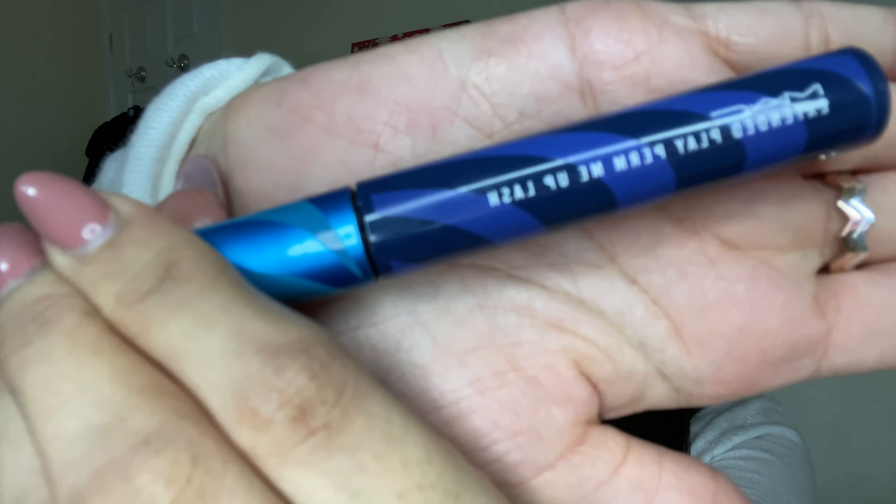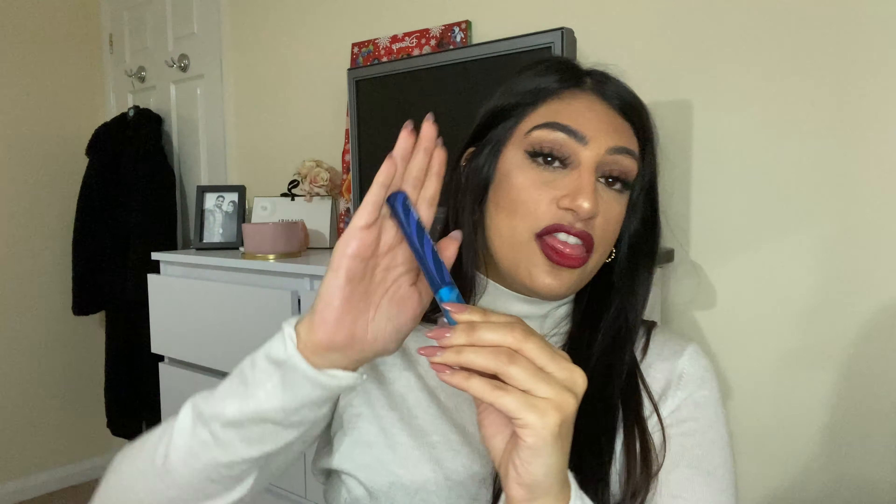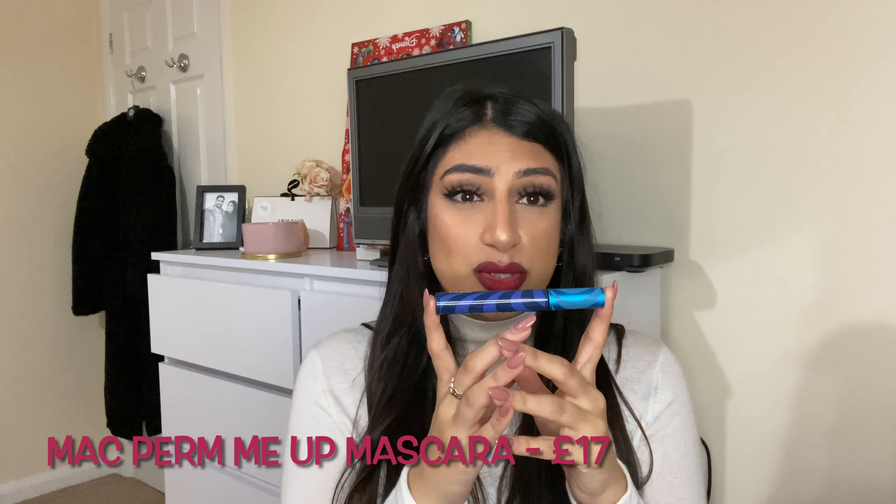Product three for December is the MAC Extended Play Perm Me Up mascara — that's my go-to mascara now. I used to use MAC all the time, then went more high-end with Charlotte Tilbury and Chanel, which were really good, but this was on offer with about 20% off so I thought I'd try it again. I haven't put it down since. It's really buildable — I curl my lashes first, do one or two layers from the root up, then once dry go in again with one last layer starting halfway and going up.